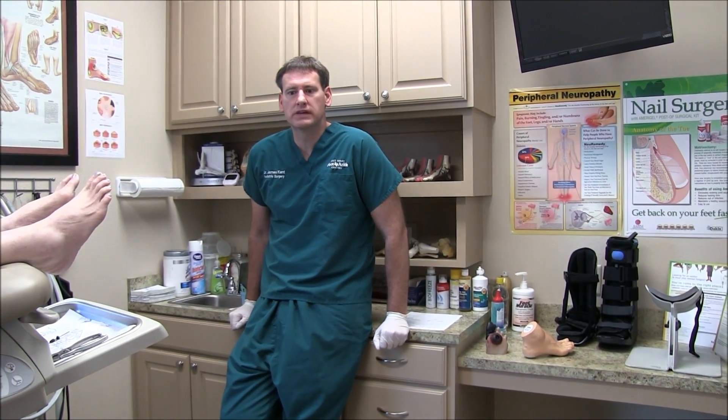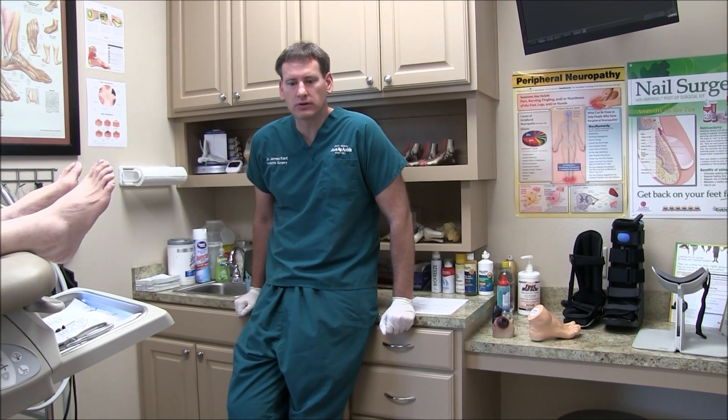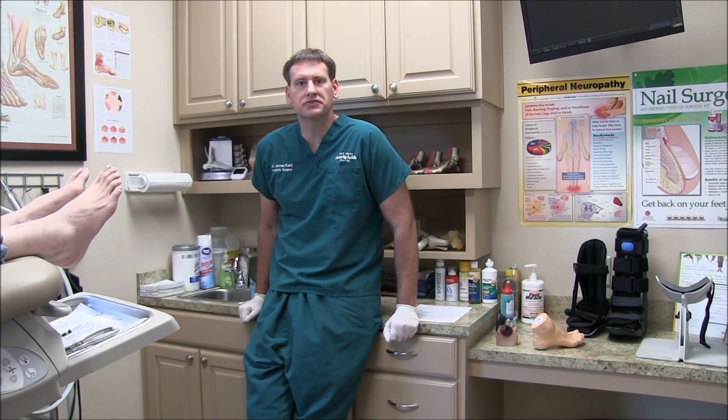Hey, I'm Dr. James Kennedy, Texas Foot and Ankle Centers. A lot of my patients, especially my patients that are a little more mature in age, need at-risk foot care.